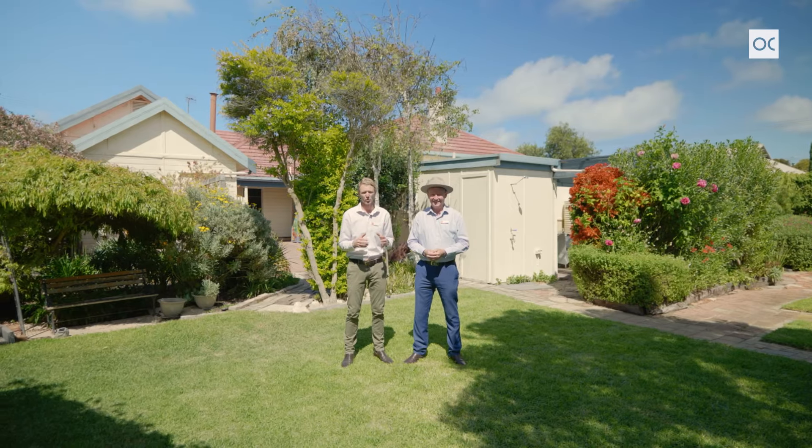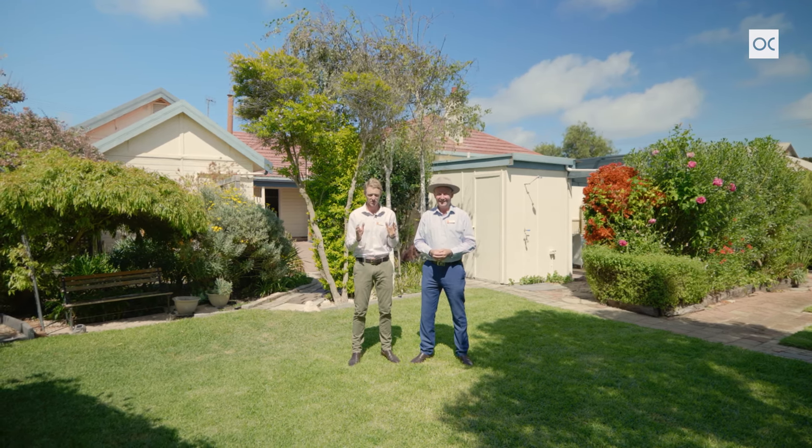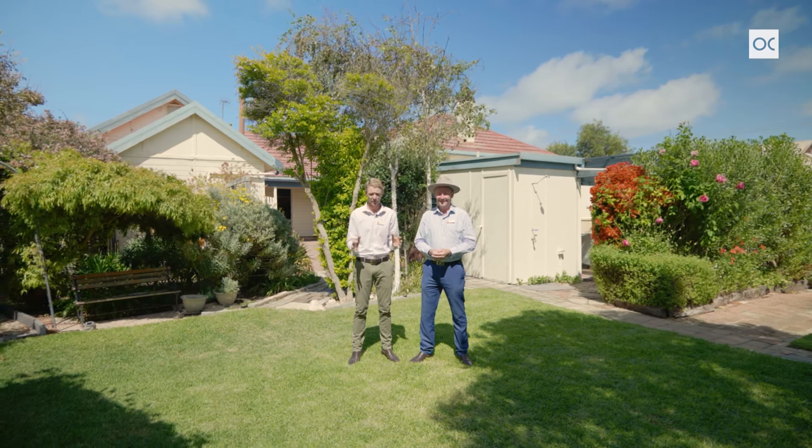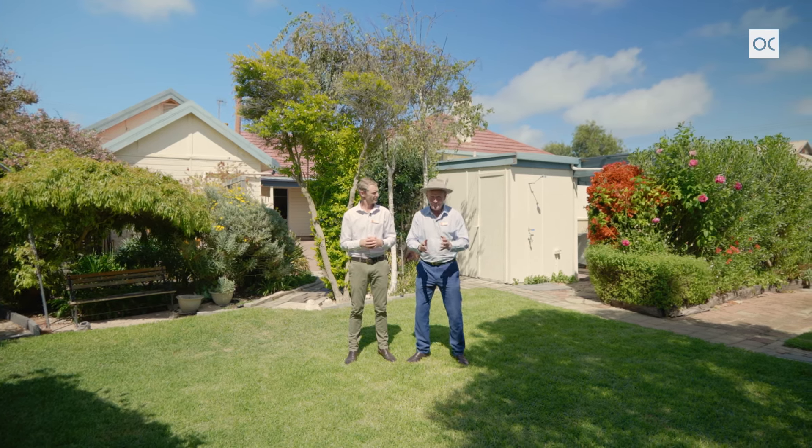This is an incredible opportunity to buy a part of Port Elliot's history. This area is so tightly held — don't let this one go. This is ideally suited for a huge family, dual living, or the perfect B&B. Come and check it out, you're gonna love it!